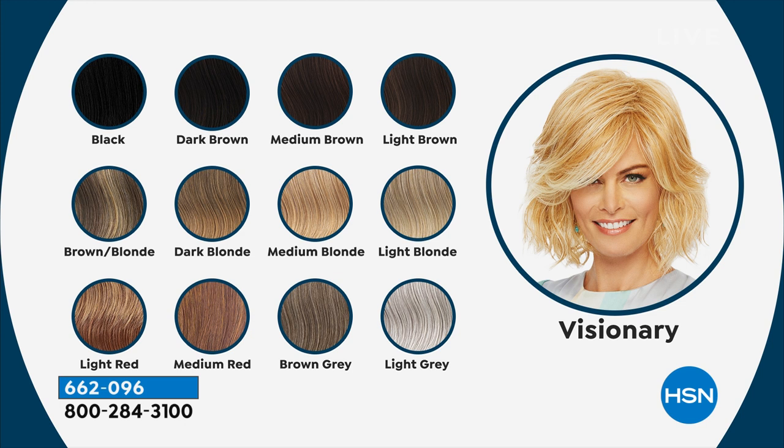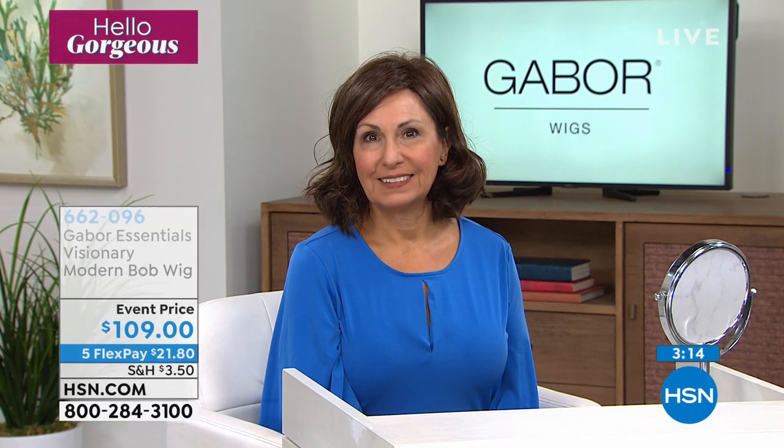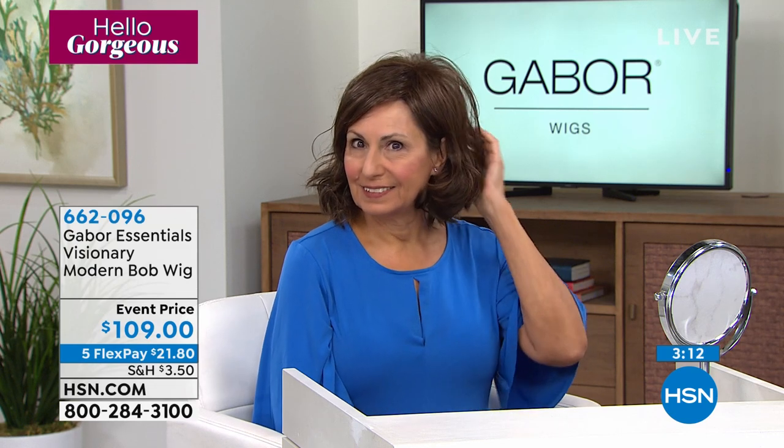Once you choose your style, you choose your shade. From black, dark brown, medium brown, and light brown — those are your darker shades. Then we go into the brown and blonde combinations, getting lighter up to light blonde. We have two in the red family — light red and medium red. And then we have the brown gray, which is so good, and the light gray, which always is the first to sell out. This is the longest style you're going to see in this morning's show.